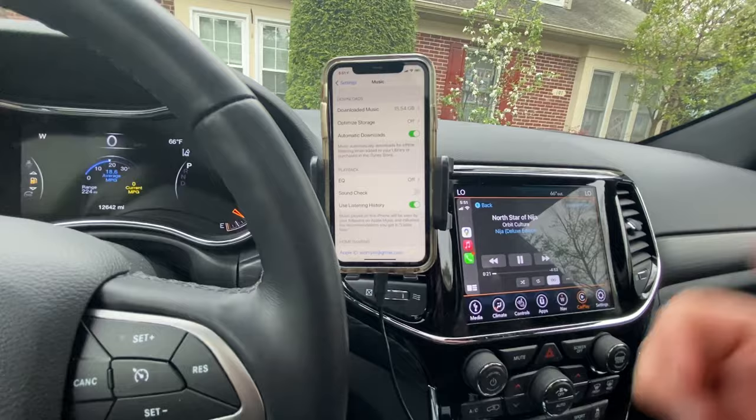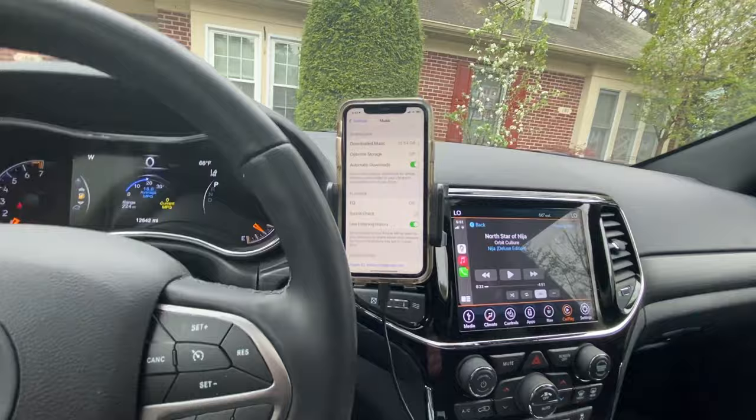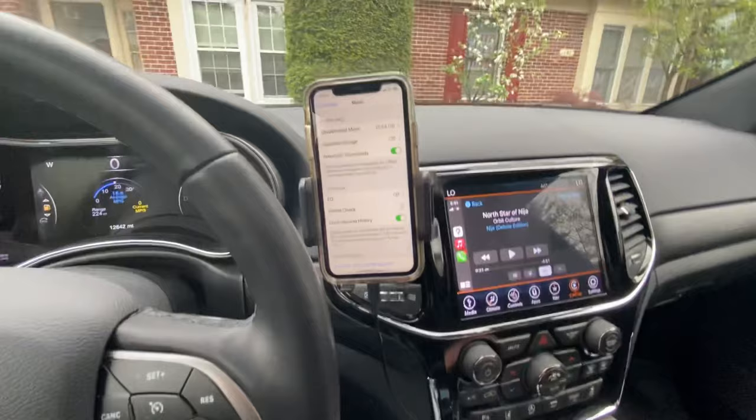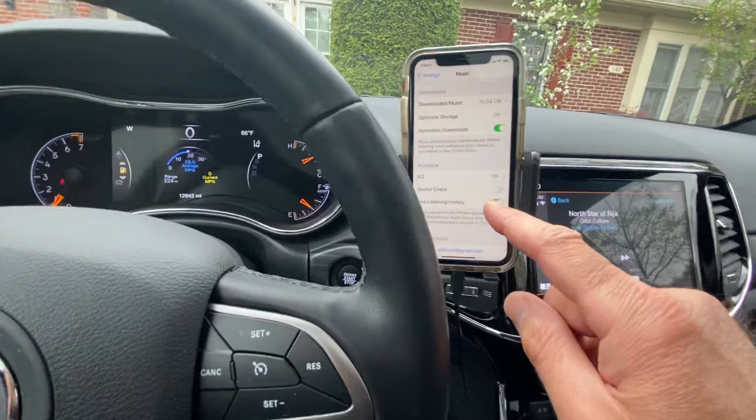So hopefully this short little video can help those of you that have been struggling to find why your music plays at a different volume coming from your device when connected either via Bluetooth or via USB into your vehicle. Check here: go to Settings, go to Music, find Sound Check, and turn it off.